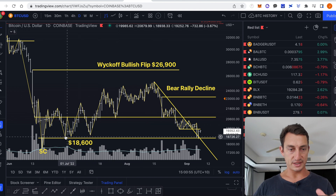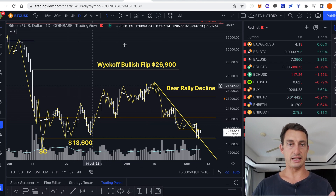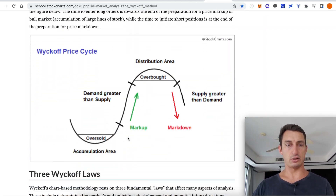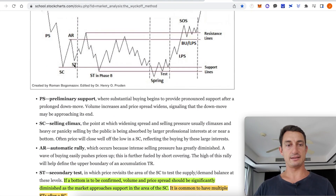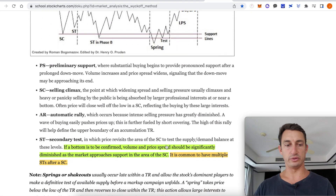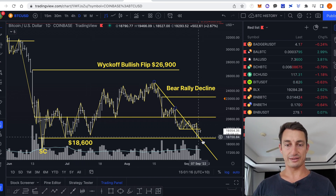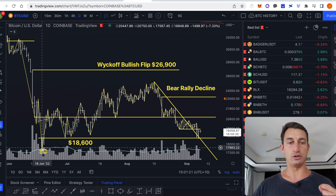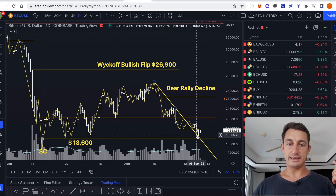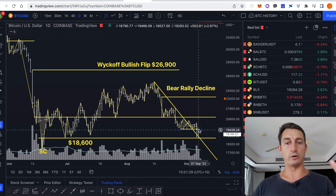For the short term on Bitcoin, we've seen the bounce so far from the low. This was that secondary test we're looking at for Wyckoff — looking in that oversold area, looking at that schematic going from the selling climax to secondary tests. We can have multiple secondary tests after a selling climax, which means price can go a little bit lower. These are all tests of the bar on the 18th of June at $17,500. The 6th of September saw that low come in, and then the 7th just crept a little bit lower before it bounced back.